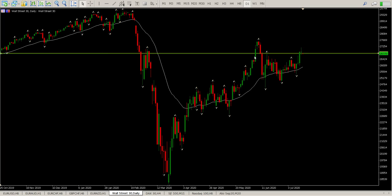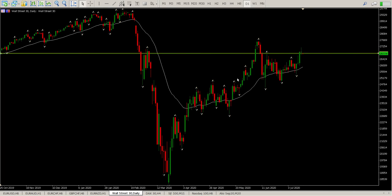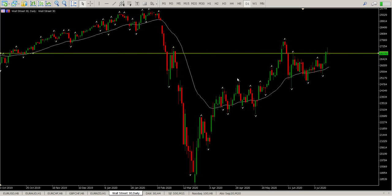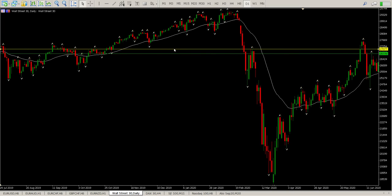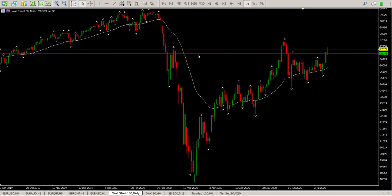We ended up with pretty much a range bar, a shooting star. It's an indecision bar, pretty much an indecision pattern. We need to take cognizance of this inside fractal here, because that's where the seller stepped in. Looking to the left, you can see why the seller stepped in — there is a lot of resistance there.